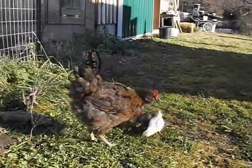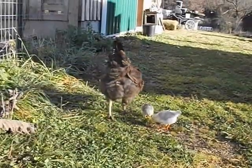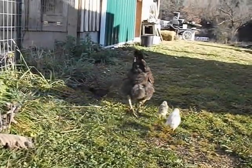We got the rose-combed Dorking rooster because the straight-combed rooster had his tall, big comb freeze in the winter. It was so painful for him.